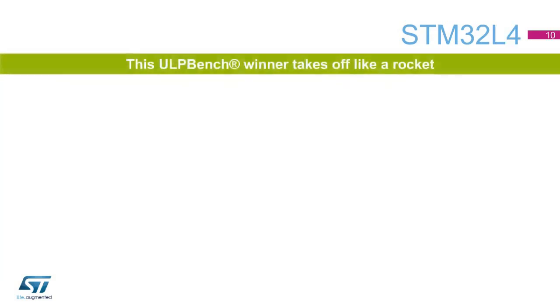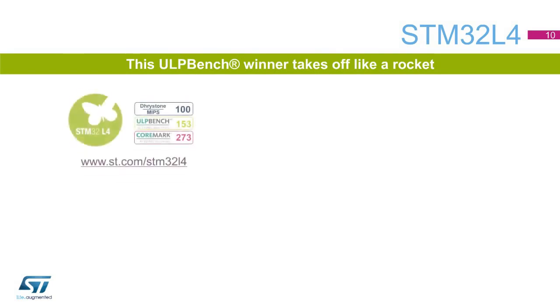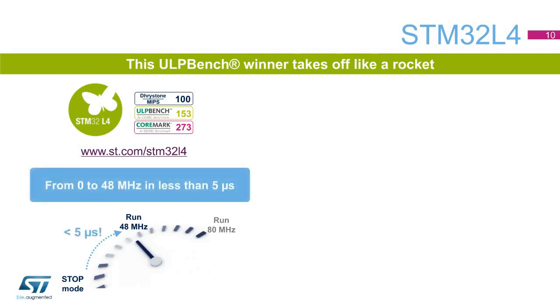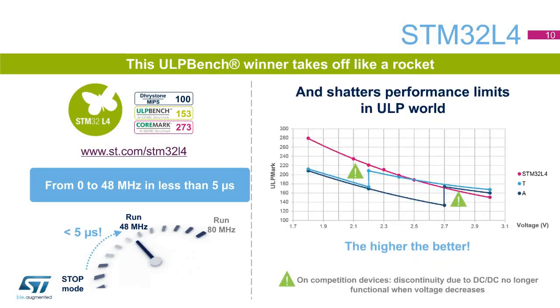With the STM32L4 series of ultra-low power MCUs, ST has built a new architecture to reach best-in-class ultra-low power figures thanks to its high flexibility. The STM32L4 series shatters performance limits in the ultra-low power world, delivering 100 DMIPS based on its ARM Cortex-M4 core with FPU and ST's ART accelerator at 80 MHz. Once woken up from stop mode, the internal clock is available in less than 5 microseconds, generating very low latency for a ULP application switching from stop mode to active mode very often. STM32L4 MCUs have scored 153 in the standardized EEMBC ULP bench tests. While competition has been optimized at 3 volts, ST's product delivers its full power efficiency at 1.8 volts.